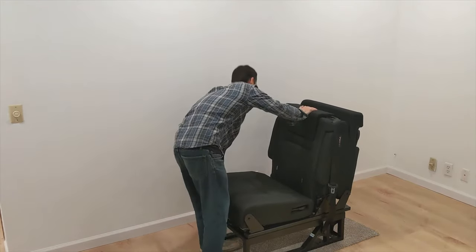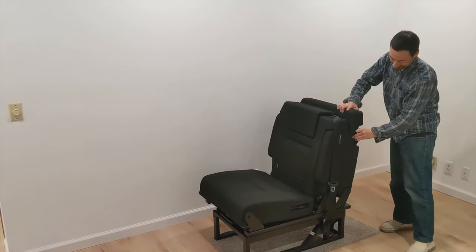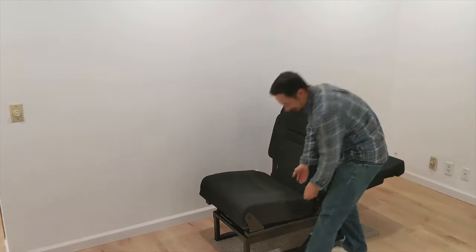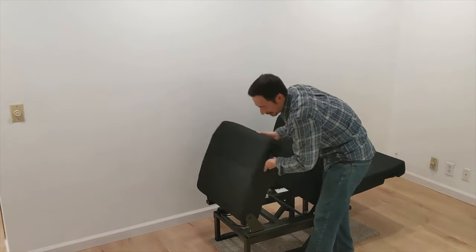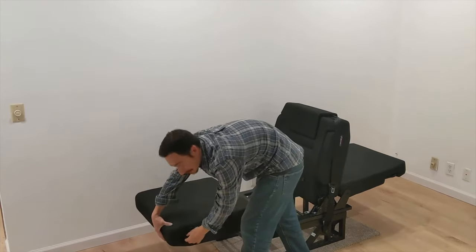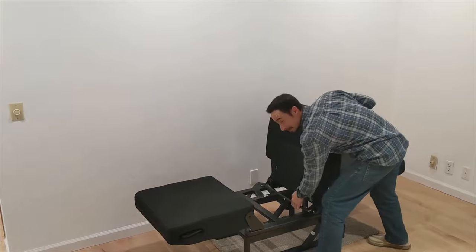To form the 6 foot 1 inch bed, you lower the rear panel to the desired location. Next, the front panel. Both panels operate on a high-quality, multi-location ratchet system. Finally, a pull bar allows you to lower the middle panel.